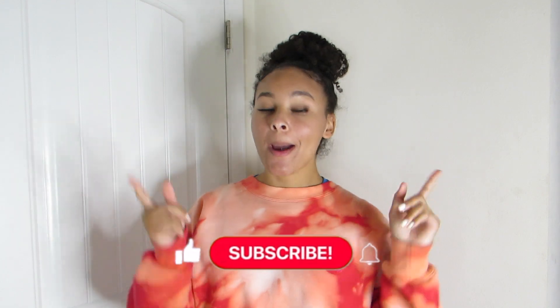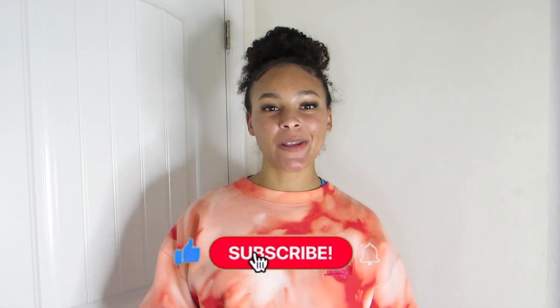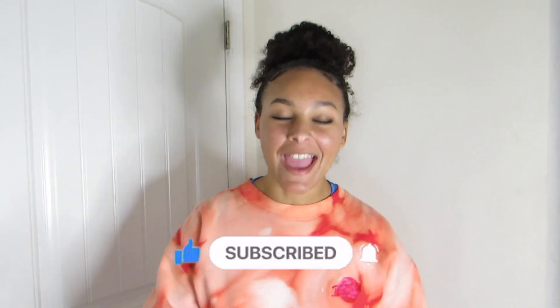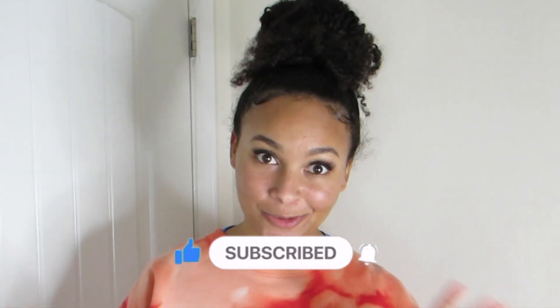Hey y'all, what is going on? My name is Zoe, aka Zozolette, and welcome to — or back to — my channel. I make videos every single week, so if that interests you please hit that subscribe button and click the bell icon so you get notified whenever I post. Become a part of the lit fam — we're pretty lit over here.